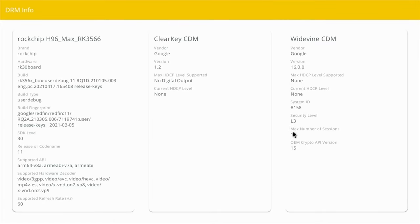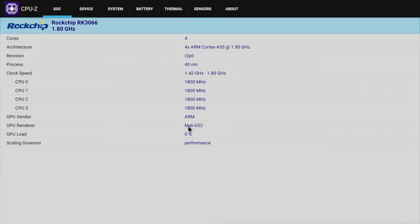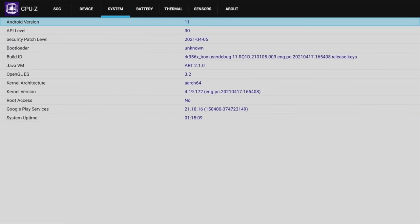For advanced users, DRM Info shows Google Widevine Level 3. In CPU-Z you can check the clock speeds — we are running the Mali G52. This box is indeed running Android 11 and does not come rooted as standard.